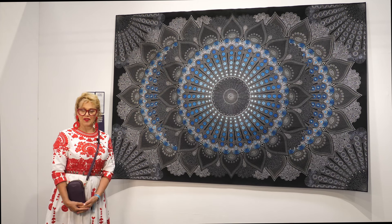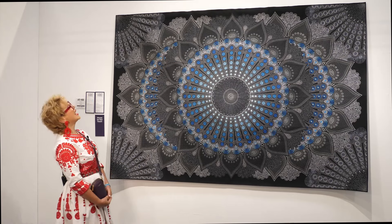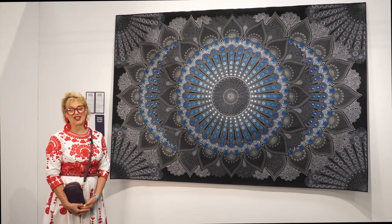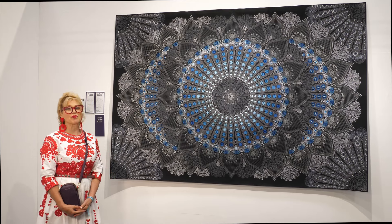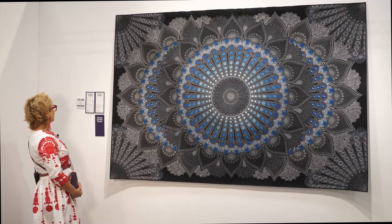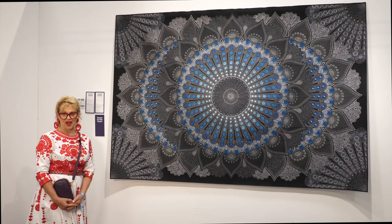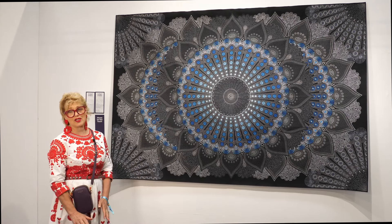Here we are in front of the quilt that has won the category in excellence in long arm quilting, and it certainly is excellent. I believe the maker is Polish and her name is Sylvia Ignatowska — I apologise if I haven't said that correctly. Gorgeous piece of work.